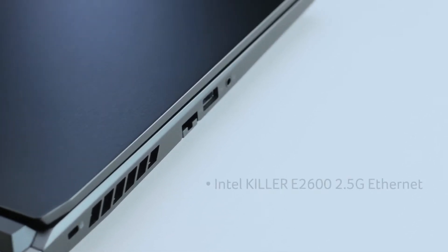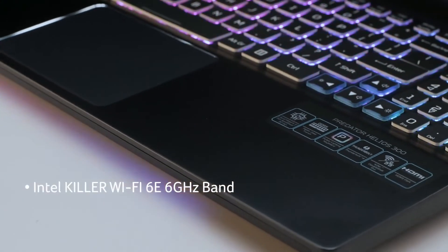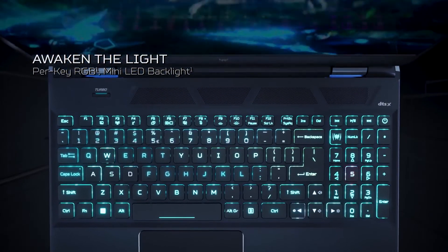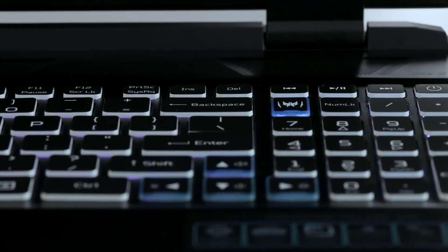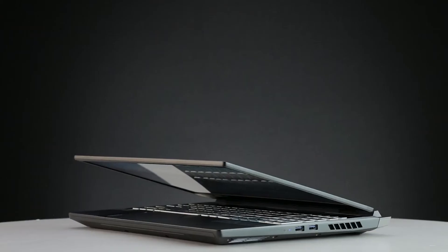Kill the lag with the Intel Killer E2600 2.5 Gigabit Ethernet and Intel Killer Wi-Fi 6E 6 GHz band. The Predator Helios 300 is equipped with a four-zone RGB backlit keyboard, 1.8 mm travel distance, a Turbo overclock hotkey, and a PredatorSense utility app hotkey. Personalize your Predator Helios 300 with PredatorSense — mix and match colors to your heart's content with pulsar lighting and overclocking fan control.